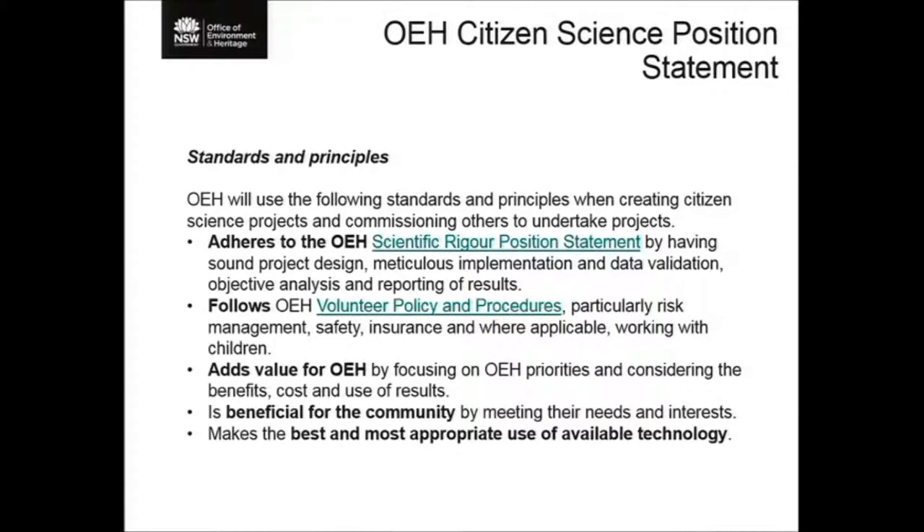The first standard is that we want it to be real science — projects must meet standards of scientific rigour. We have a position statement around scientific rigour, emphasising that all the science we do needs to meet the right standards: the method needs to be peer reviewed, adhered to, and the results need to be peer reviewed. Secondly, citizen scientists are effectively volunteers for the department, and as such we have a real duty of care. We might not be paying them but we're still responsible for their safety, so we have good volunteer policy and procedures, risk assessments, and appropriate protective equipment.